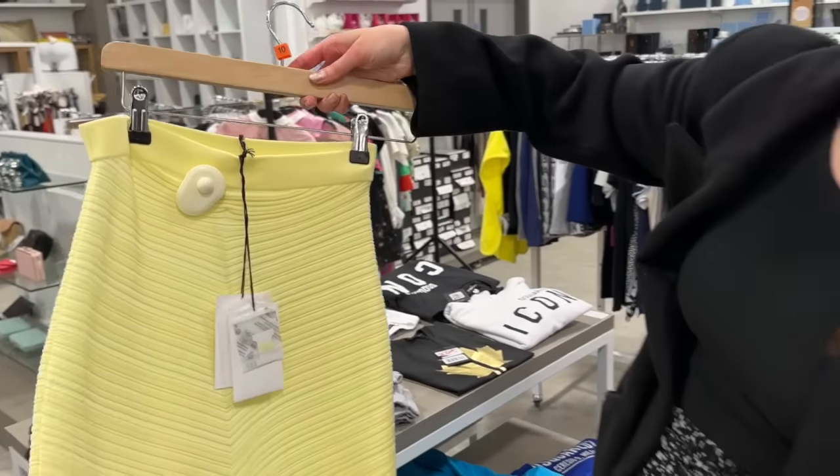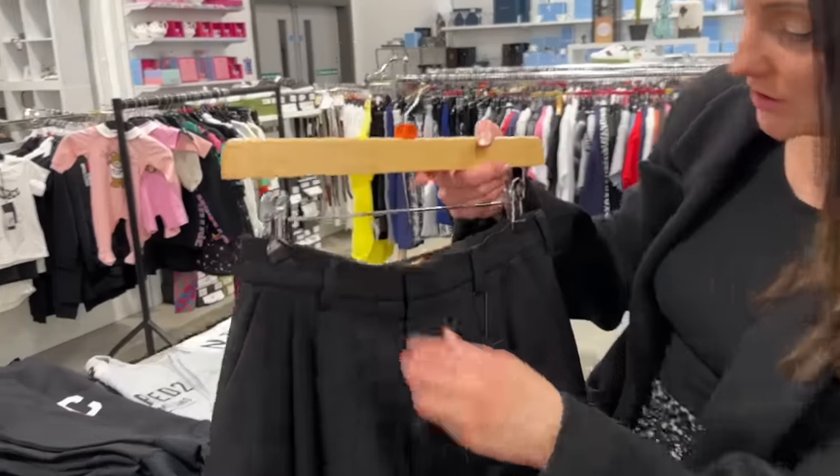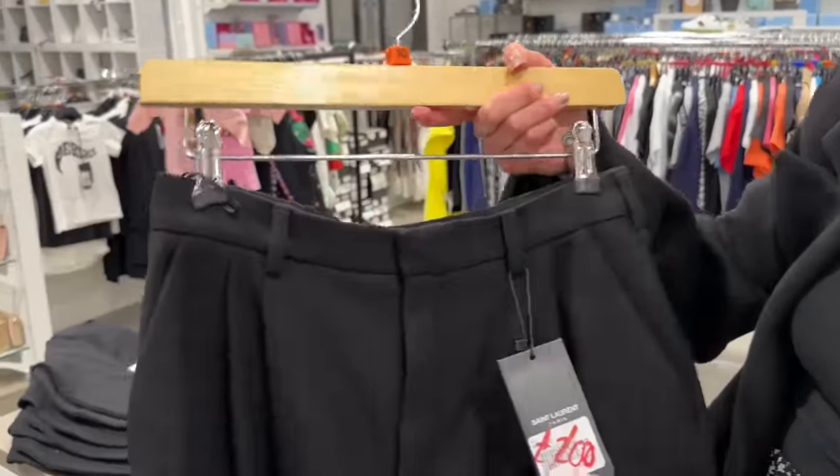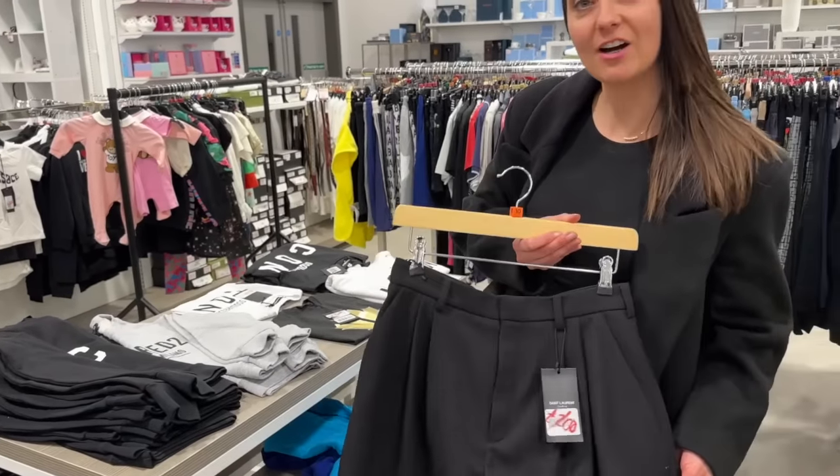I've seen this Bottega skirt online quite a lot — it's beautiful and this one is reduced down to £100. I reckon this would have been about £800, so that's a must-have. Saint Laurent shorts already down to £200 as well — the fabric is just beautiful, super classic.